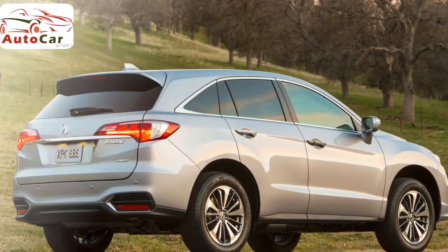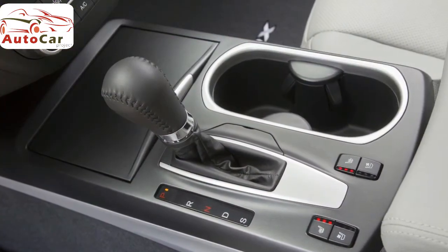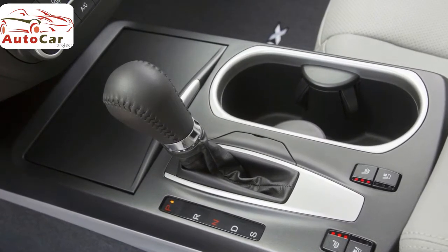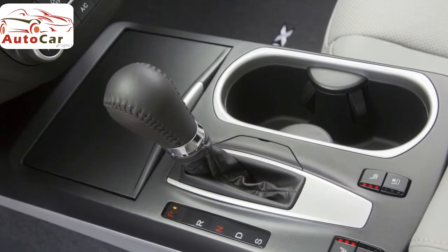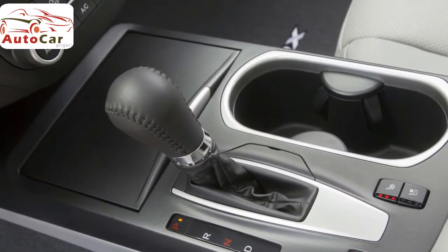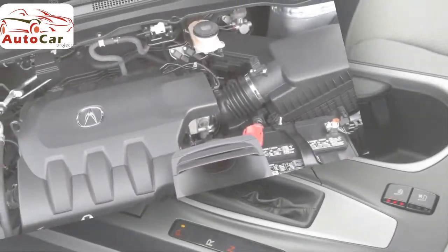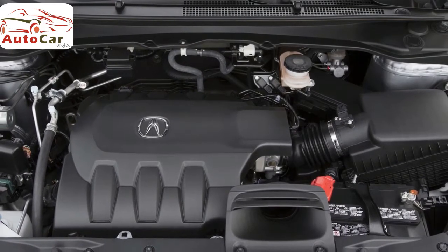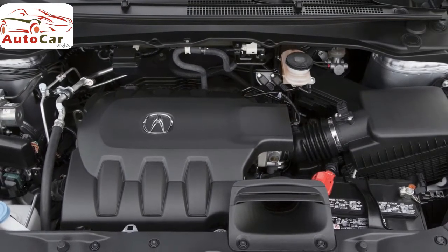Against these same competitors, there's one main area where the Acura scores lower — performance. If you're looking for more punch when you press the gas pedal or tighter handling through corners, opt for the sportier BMW X3, Infiniti QX50, or Jaguar F-Pace. If the design and materials throughout the Acura's cabin don't match your taste, take a peek inside the Mercedes-Benz GLC.